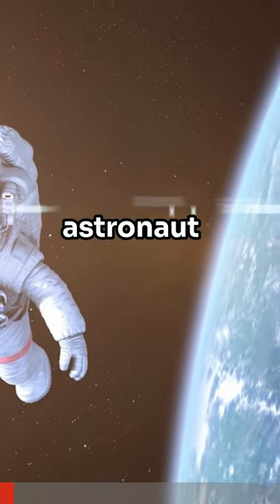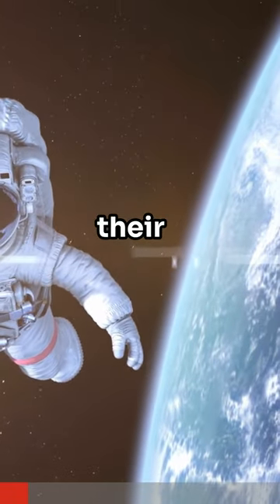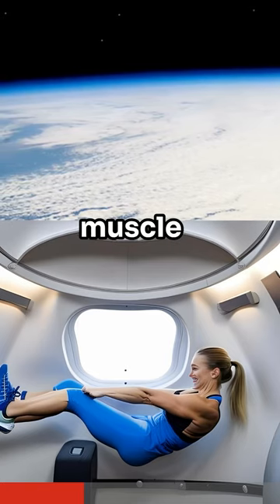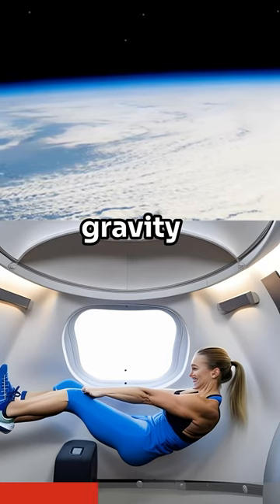Ever wondered what a day in the life of an astronaut looks like? Astronauts start their day in their personal sleeping quarters, a small space just big enough for a sleeping bag. Next, it's time for a two-hour workout to maintain muscle mass and bone density in zero gravity.